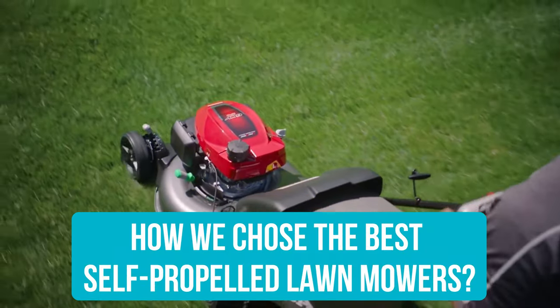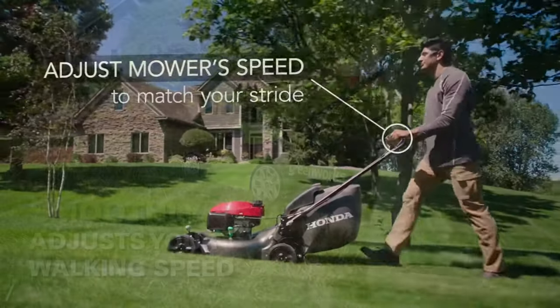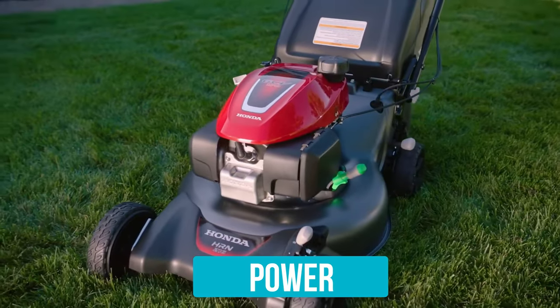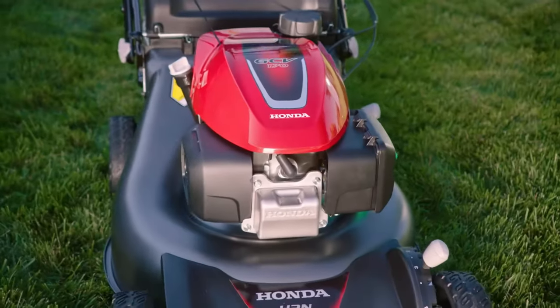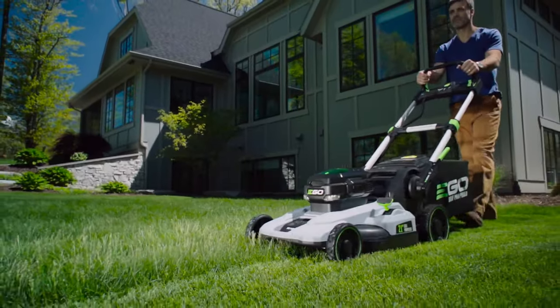Here's how we choose the best self-propelled lawnmowers. To determine our top picks, we ranked several of the most popular and highly acclaimed self-propelled mowers on the market based on these factors. Power: the more power that goes into spinning a mower's blade, the better it will be at cutting through thick, tall, or wet grass. In gas mowers, a larger engine means more power; in electric, a stronger battery means more power. Battery runtime: for battery-powered mowers, we also consider how long the mower can run on one charge — most batteries power a mower for around 30–60 minutes, depending on conditions.